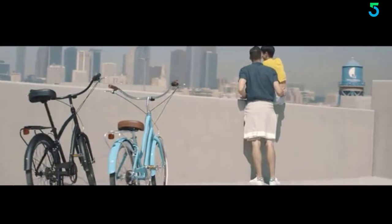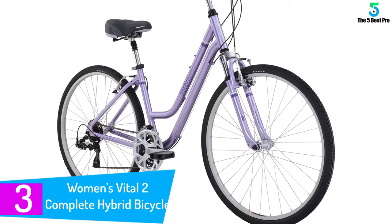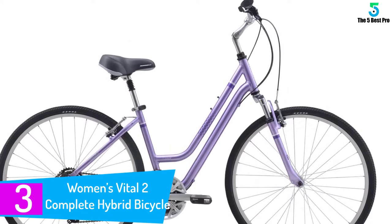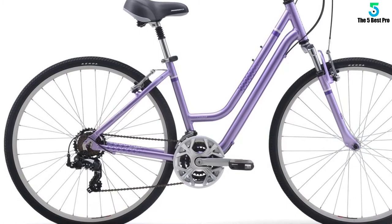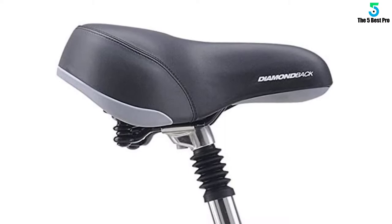At number 3: the Women's Vital 2 Complete Hybrid Bicycle. Featuring a high-quality aluminum frame, this hybrid bicycle makes riding in different terrains more comfortable and relaxing. It is ideal for smooth asphalt, rough terrain, pebbles, gravel, dirt, grass, and other surfaces. Like other top hybrid bicycles, it features a relatively wide handlebar for a more relaxed and comfortable pose, and also has a comfortable saddle. The bike's good suspension minimizes impact, shock, and vibrations, while the tough tires can handle rugged surfaces.